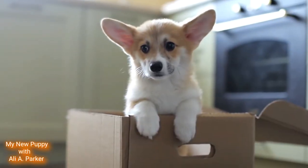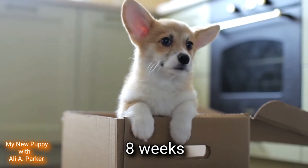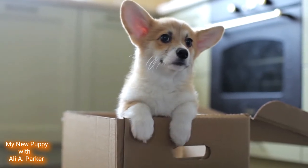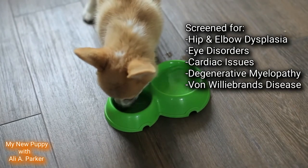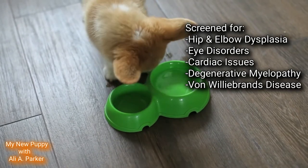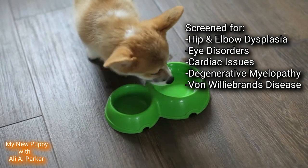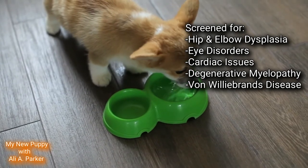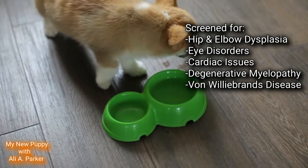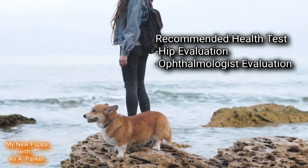If you plan to get a puppy, make sure your pup is at least 8 weeks old to be sure they get all the nutrition from their mother's milk. Good breeders will screen for hip and elbow dysplasia, eye disorders, cardiac issues, degenerative myelopathy, and Von Willebrand's disease — that's a bleeding disorder. Recommended health tests include a hip evaluation and an ophthalmologist's evaluation.